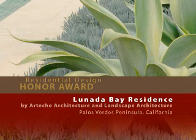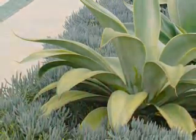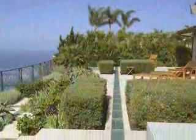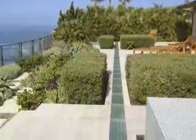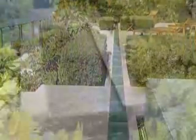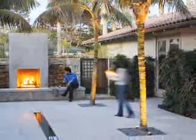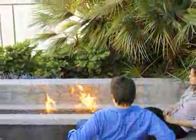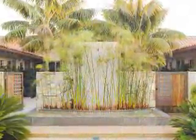Lunada Bay Residence by Arteco Architecture and Landscape Architecture. This project, high above a bay in Southern California, has a series of venues for outdoor living. Cast glass pavers lead through the project. Water flows down stone walls on each side of a fireplace. A spa leads to a seating area with a fire table. The jury said the landscape architect created so many nice moments in the details, it draws you in to explore.